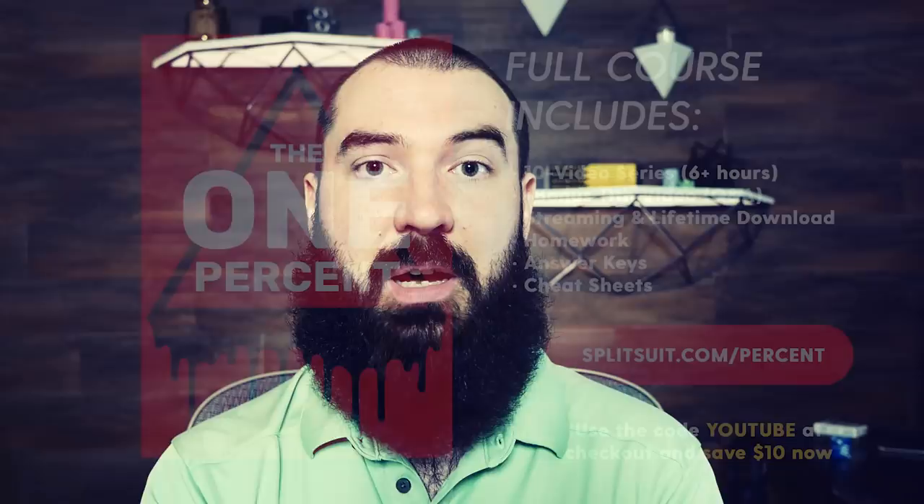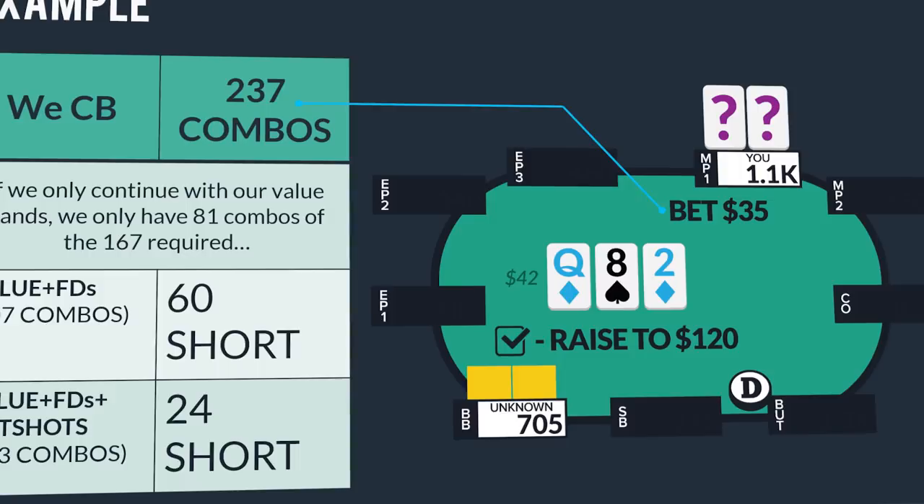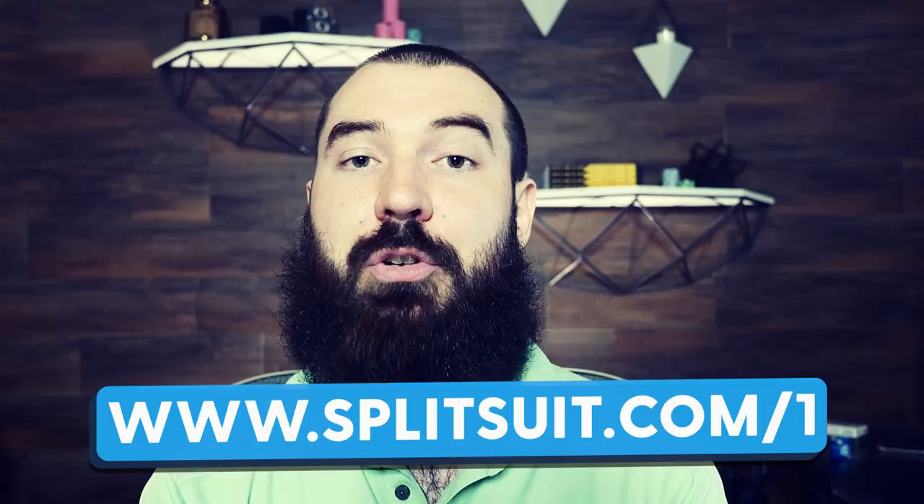Go to splitsuit.com/1 to learn all about it. If you're interested in learning more about frequency play — protecting your frequencies, exploiting your opponent's frequencies, understanding what range building looks like, both with simplified rules to get started and advanced application in terms of how to apply the best bluff combos, structure your range, and protect your checks and bets simultaneously — this is a really valuable course. Check it out at splitsuit.com/1 and use the code YouTube to save 10 bucks at checkout.